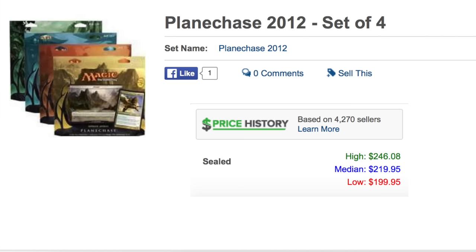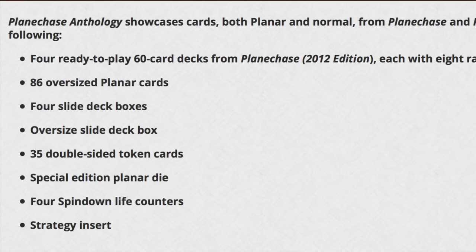Planechase 2012 comes in a set of four decks, which you can get on TCGplayer for $219.95 — the lowest would be around $200. The Planechase Anthology comes with all four of those decks and costs $150, so already just from the decks alone you save about $50. You get four ready-to-play decks from the Planechase 2012 edition.